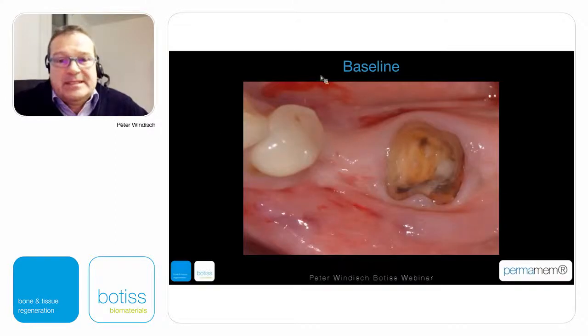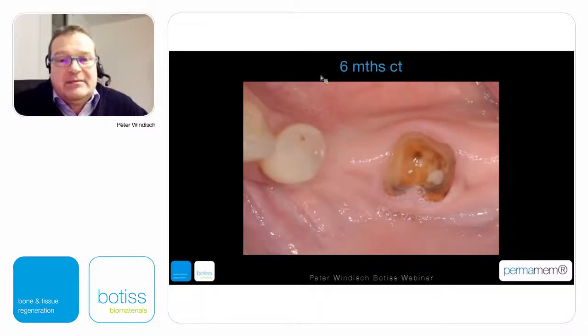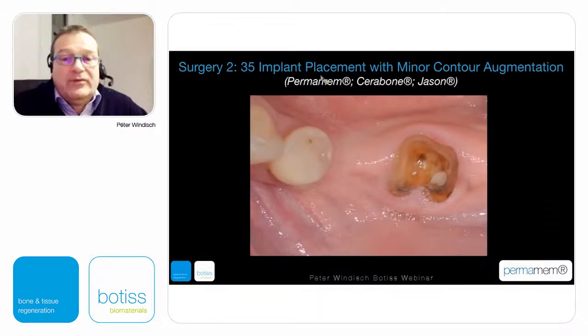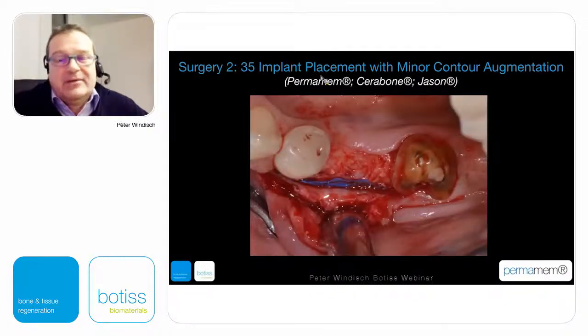Above the non-resorbable membrane, to switch the biotype or to have a better soft tissue profile, we can use xenogenic soft tissue augmentation material — the mucoderm. This is the baseline, the two-week healing, the six-month postoperative healing, and the CT control of the same defect. As you can see, the ridge is being re-established and we can go for the second surgery.